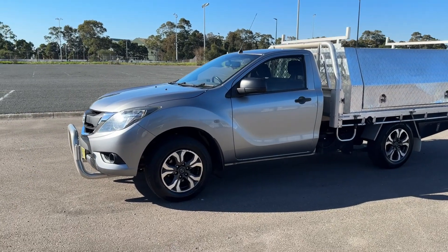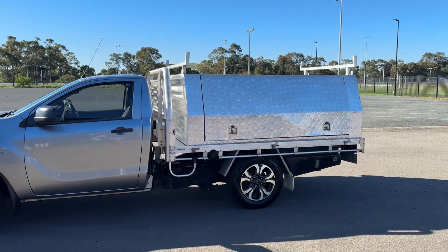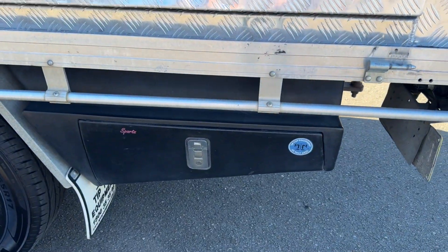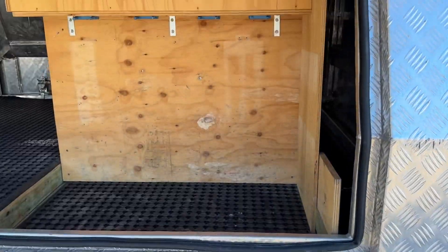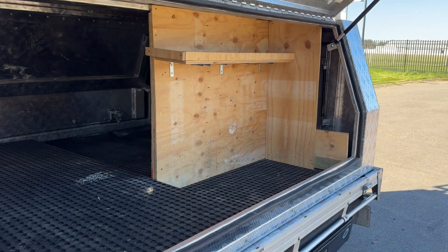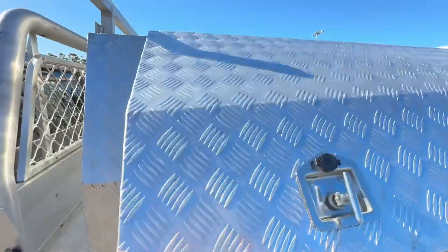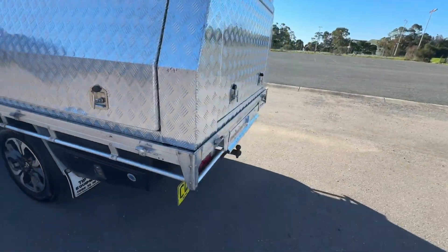Good colour — you can see it's got the nudge bar there. Alloy wheels have been added and it's got this awesome work body on the back, with toolbox areas just underneath. As we open up the back, on this side it's got a little display or hanging area, but that can easily be removed and you can take advantage of the full area. On top it's got the builder's racks and a tow bar.